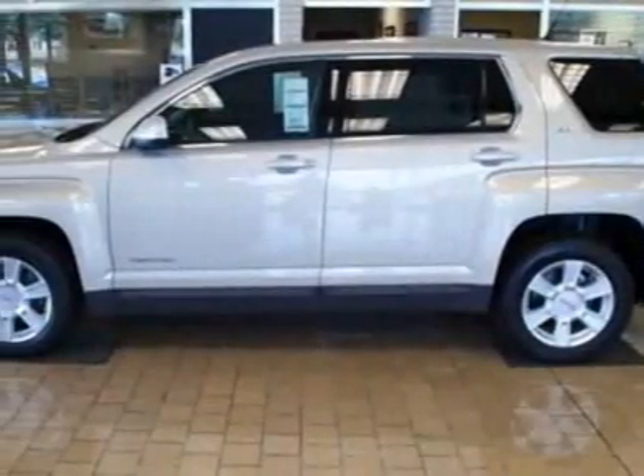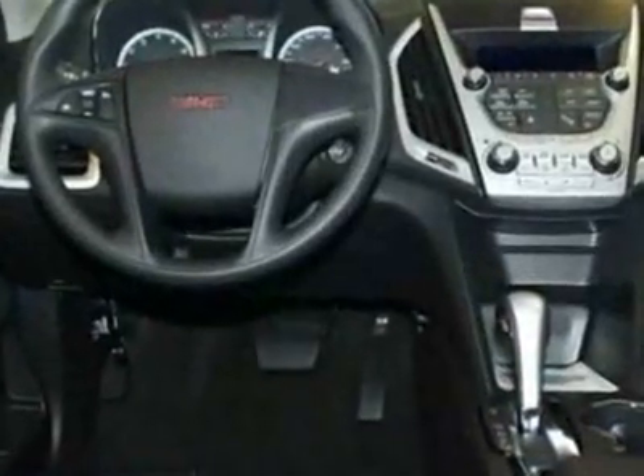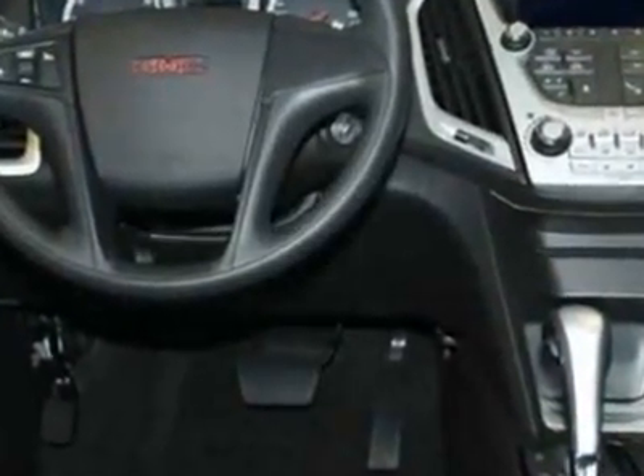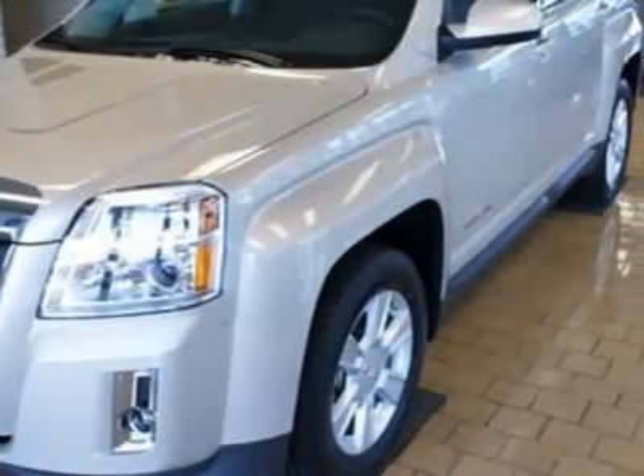Check out this new 2011 GMC Terrain. For your protection, this vehicle has a full factory warranty. This vehicle gets 22 miles per gallon in the city and 32 on the highway.